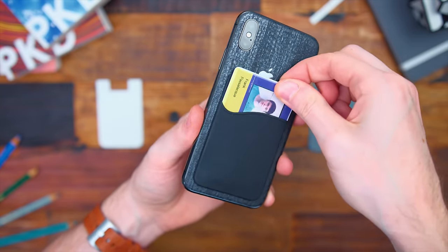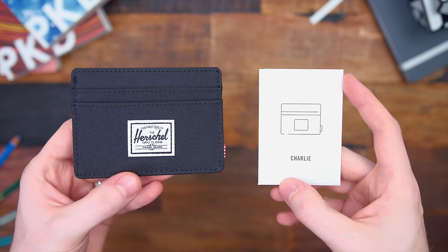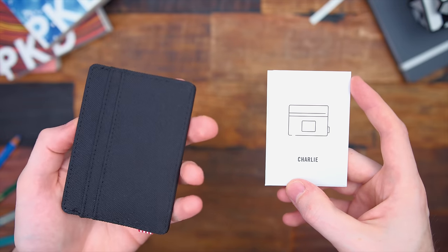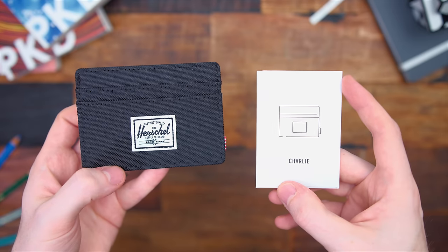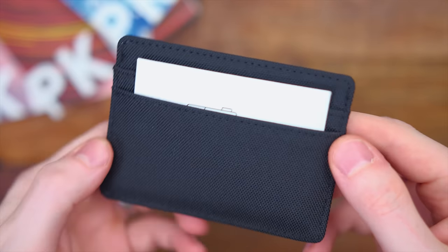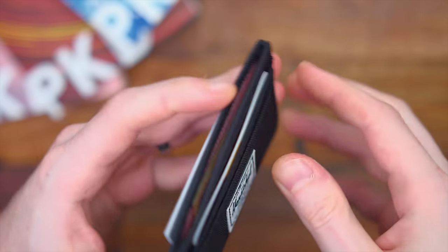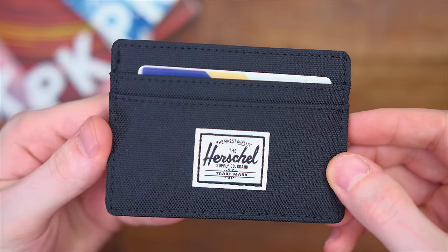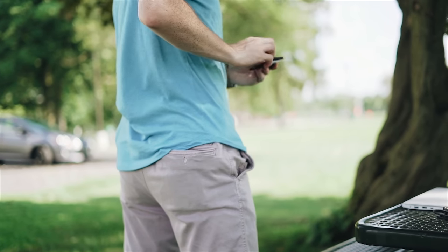Also going right along with that is the Herschel Charlie card holder — more along the lines of a slim wallet. This can carry up to 10 cards, and the top opens up so you can fit in some coins, cash, and stuff like that. I've always been a fan of Herschel wallets — they're really well made and come in a ton of different colors, patterns, and finishes. Having a slim one like this that you can always have with you, not bulging out of your back pocket, but still carrying all your cards and some cash is really great. The Charlie wallet was under $20 — super thin, very minimal, definitely a great pickup for students.